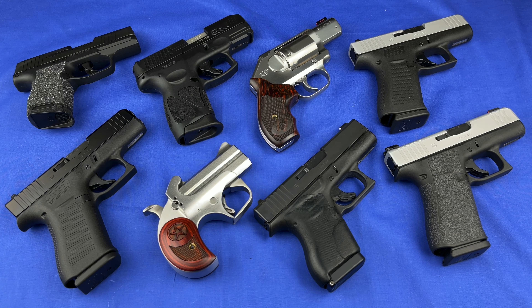I wanted to make a video and talk about some concealed carry handguns, just some general things, nothing real detailed. It would take too long, but I just kind of want to give my overview of some concealed carry handguns.